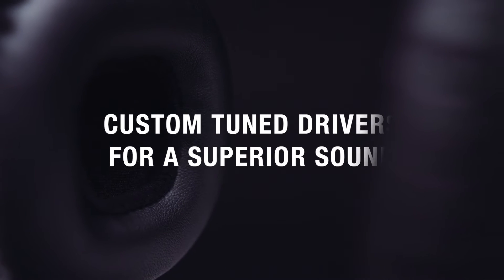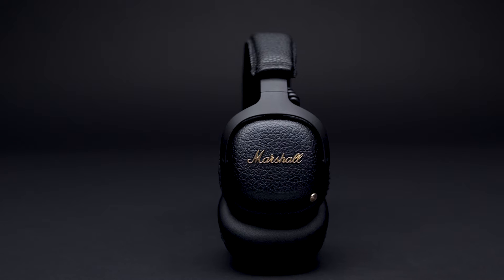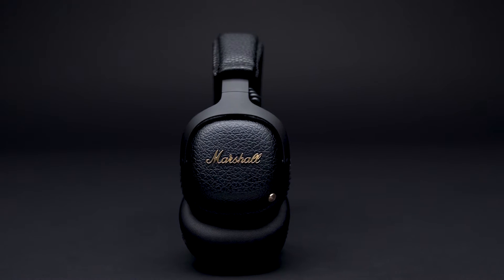Its custom 40mm dynamic drivers lend a robust sound that balances clarity with just the right amount of bass, perfect for those who demand the best in audio.